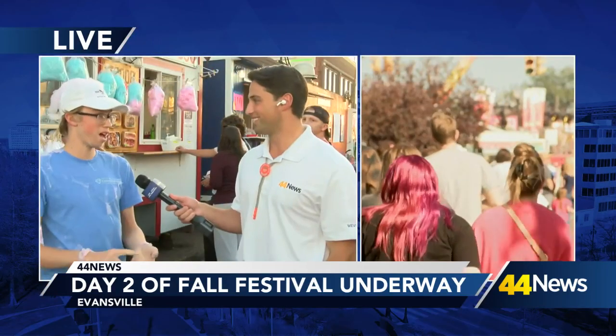So Boy Scout Troop 350 meets at Bluegrass Church on Tuesday. We do go on lots of camp outs, about one a month. We do many different fundraisers like this one, selling cotton candy, pork, nachos.